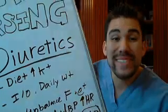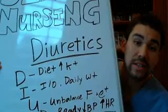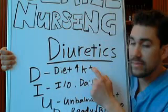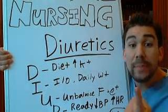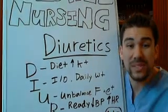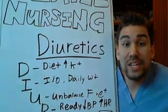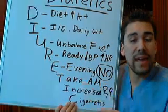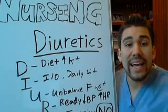Let's break down some of the signs and symptoms to watch for with diuretics. With loop diuretics, you need to make sure you have a diet high in potassium. Teach your patient to eat bananas, fruits, oranges, spinach, and green leafy vegetables. A lot of nursing tests will ask what kind of diet you'd recommend for a patient on Lasix. Using the acronym DIURETICS: D stands for diet high in potassium.